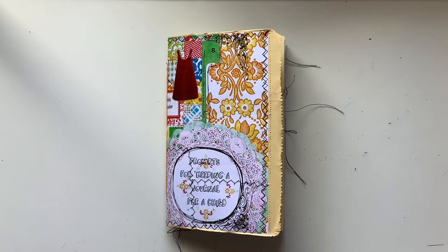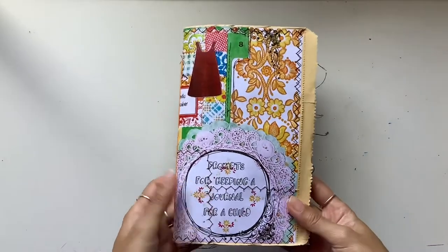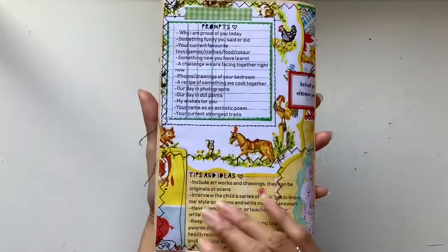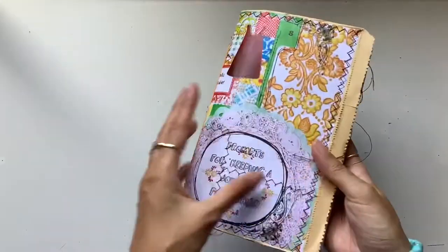Hi everyone, I'm JD from Willowband Journals. Welcome back to my channel. I have a new journal to share with you guys. This is a vintage childhood themed journal that I absolutely love putting together.